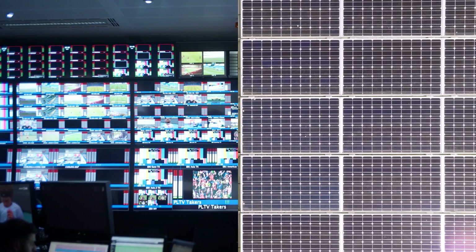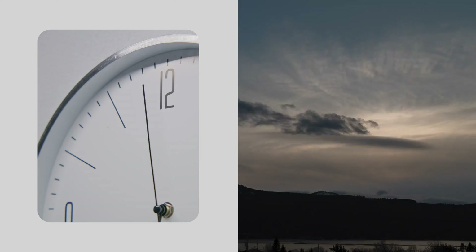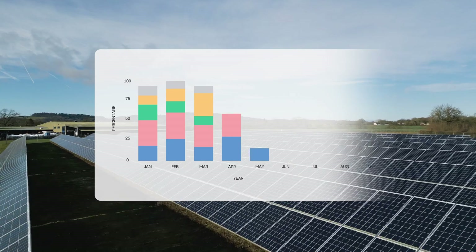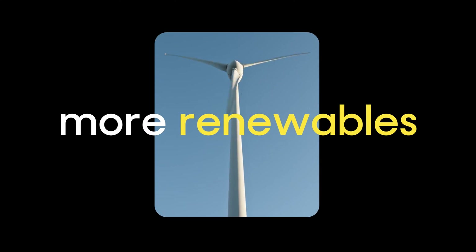Good Energy matches your usage with renewable power on an hour by hour basis. An industry leading 90% is matched at the time of generation. The rest is matched over the year, helping your business use more renewables for a greener grid.